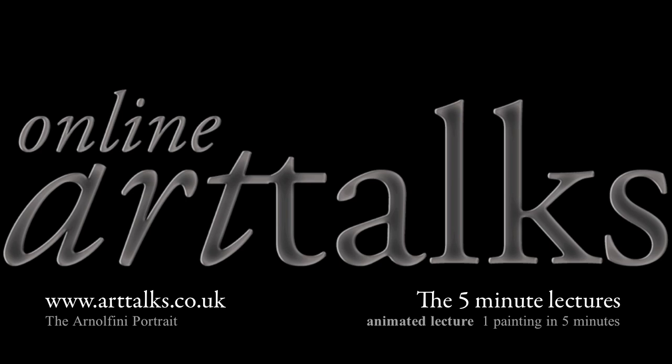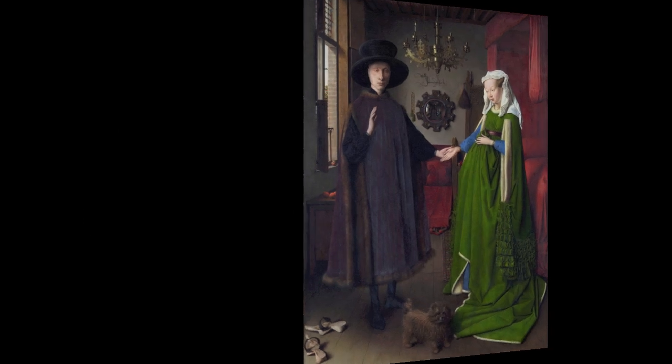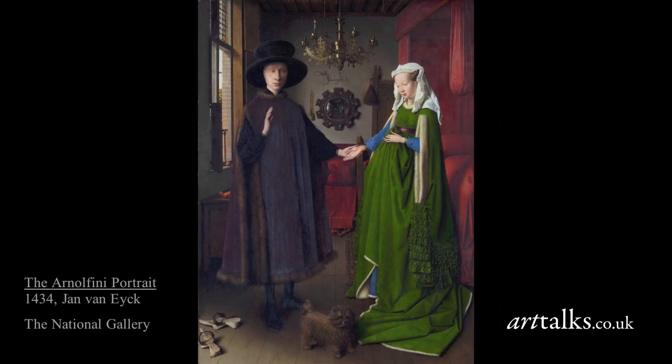Hello, this is Linda Bolton for arttalks.co.uk in association with onlinearttalks.com. The Arnolfini Marriage, painted in 1434 and hanging now in the National Gallery.